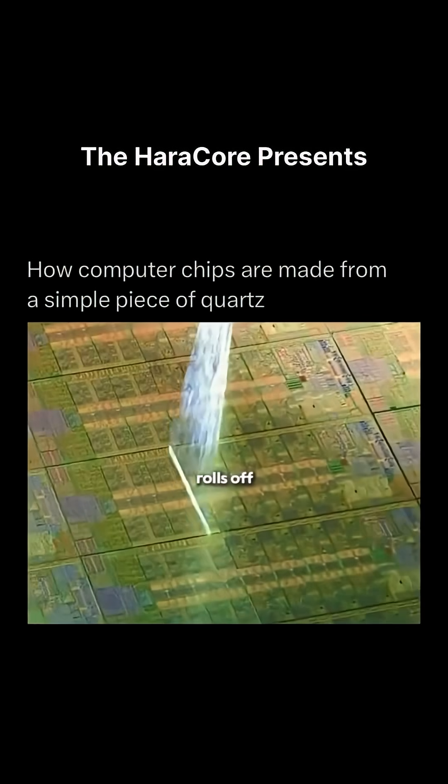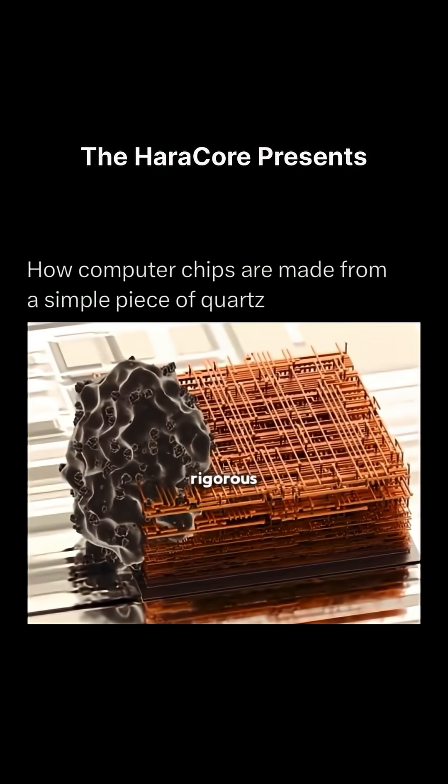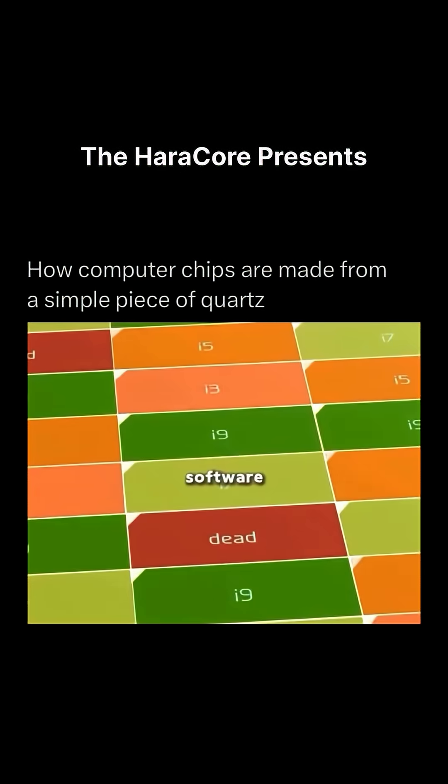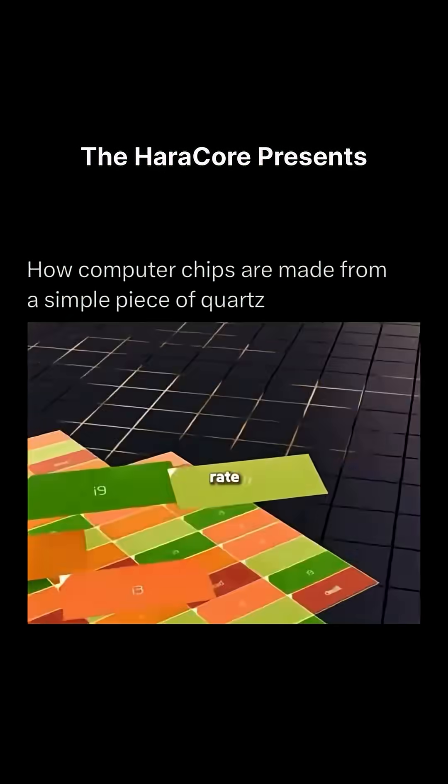Not every chip that rolls off the line is perfect. Each grid on the wafer must undergo rigorous testing. Defective grids often differ only in performance, so testing software marks each one, classifies them by yield rate, and assigns performance tiers.